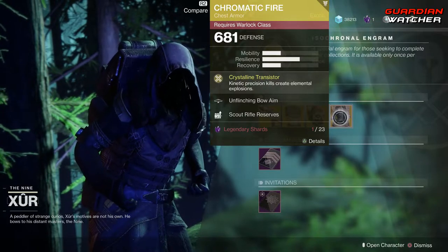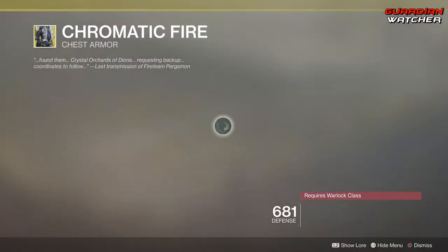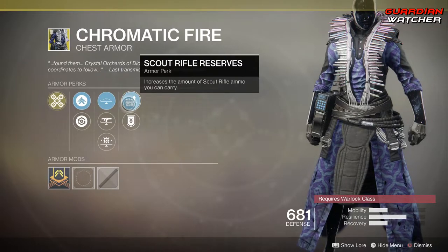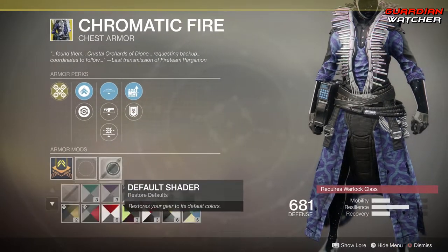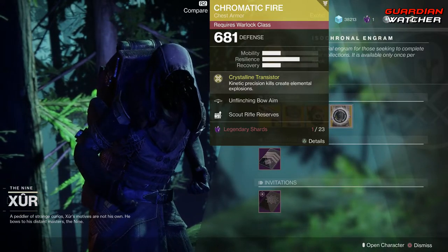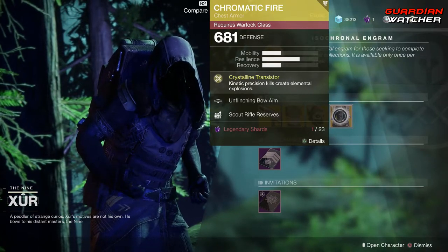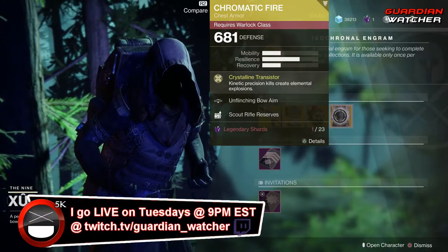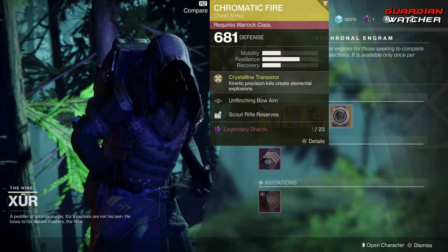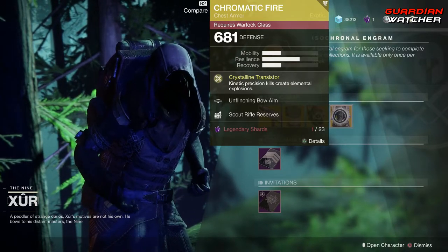Next we have the Chromatic Fire, and the intrinsic perk on this is Crystalline Transistor, which means kinetic precision kills create elemental explosions — pretty interesting. Then we have Unflinching Bow Aim, Unflinching Fusion Rifle Aim, Unflinching Kinetic Aim, as well as Scout Rifle Reserves and Special Ammo Finder. This also does not have an ornament. If you guys don't have this, go ahead and grab it. It's an amazing exotic for kinetic damage, and if you get those kinetic precision kills, it does very well in both PvE and PvP. I'd lean more towards PvE with this one. In PvP I'm going to give this a 2 to 2.5, but in PvE it definitely gets a 1.5 to tier 2.